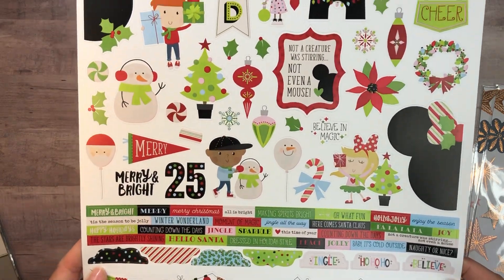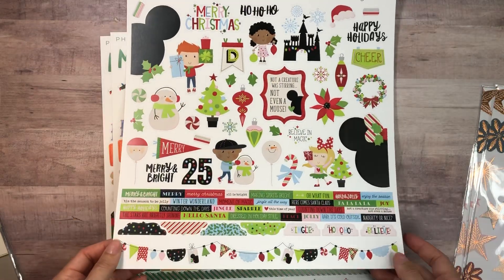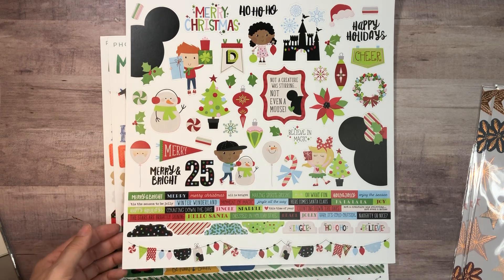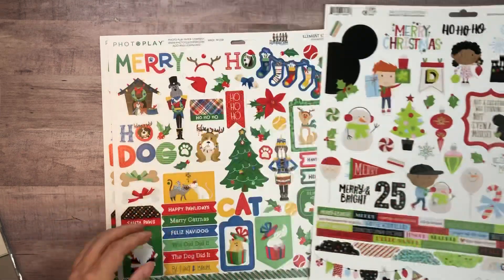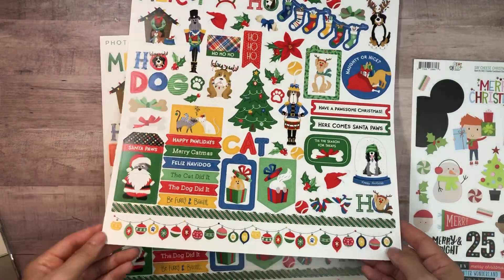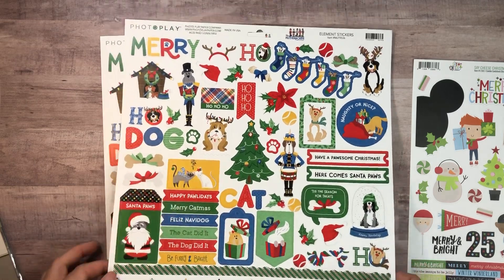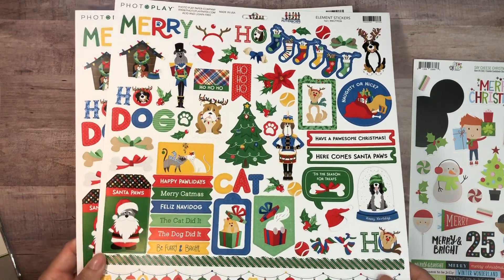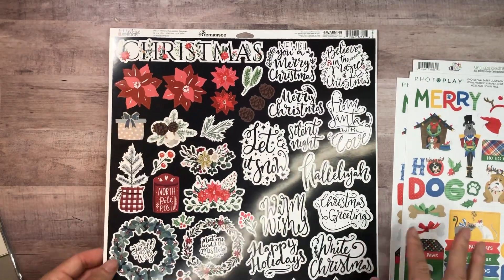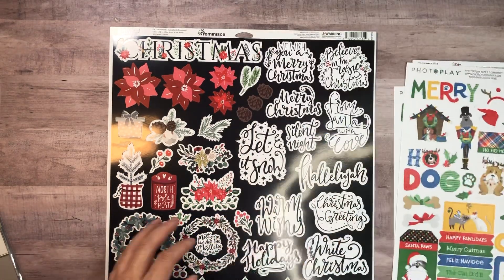I got this sticker sheet — this is Simple Stories Say Cheese Christmas, and I have this collection. I don't even know if I actually have the sticker sheet; I think I have the collection pack. So I'll be able to use this. I still have some paper left — I think I have like two collections not even opened yet. This might have to be a next year project, but I love this paper. It was so pretty and fun to work with. And these were only like $1.74 on clearance.